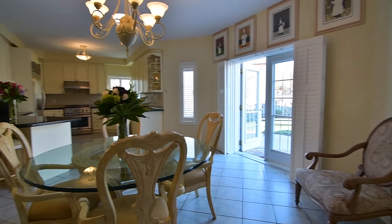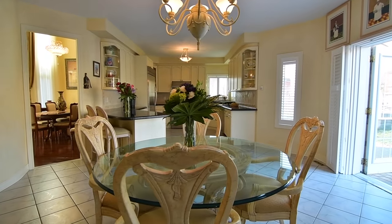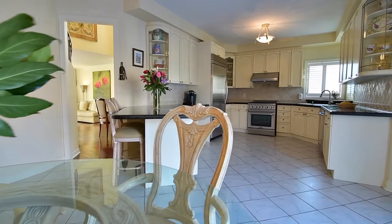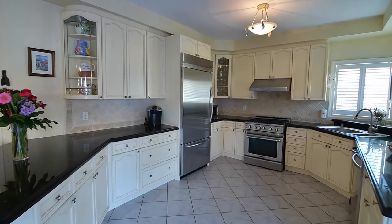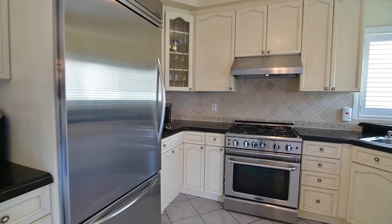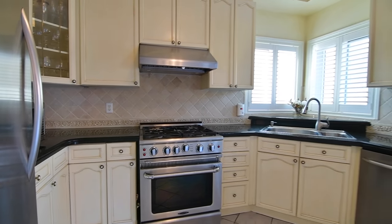The incredibly spacious gourmet kitchen features a large breakfast area with a walk-out to the backyard, California shutters on the windows, granite countertops, a peninsula with breakfast seating, stone-tiled backsplash, custom cabinetry, and stainless steel appliances including a fridge with bottom-mount freezer, oven with gas cooktop, built-in dishwasher, as well as a built-in stainless steel trash compactor.